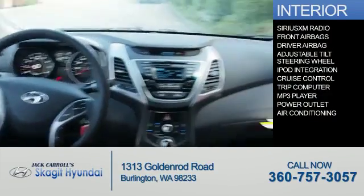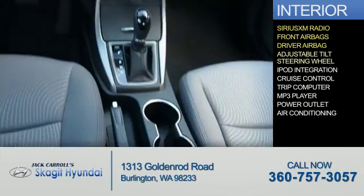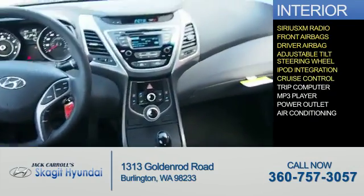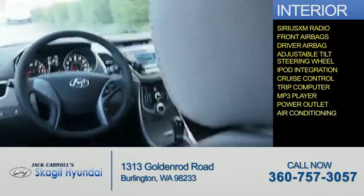Inside you'll find Sirius XM satellite radio, front airbags, a driver airbag, an adjustable tilt steering wheel, iPod integration, cruise control, a trip computer, an MP3 player, a power outlet, and air conditioning.